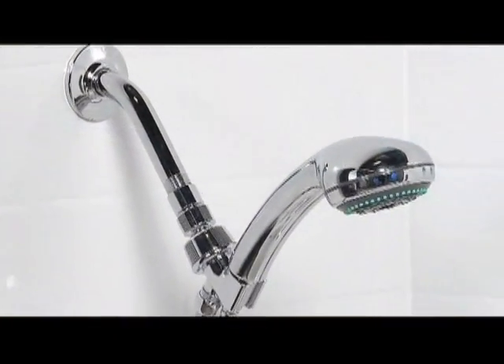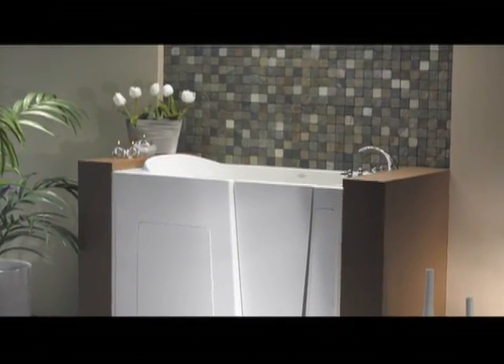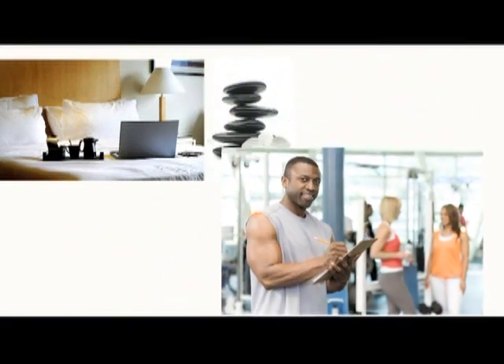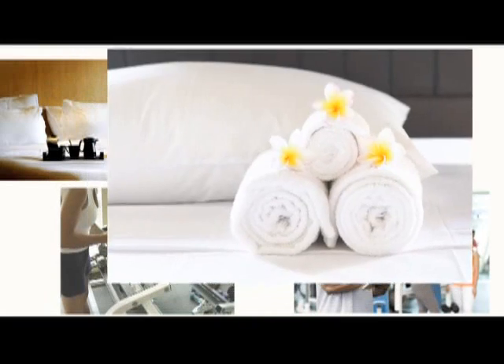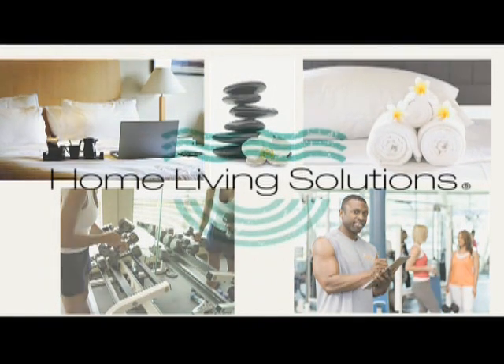Our walk-in bathtubs comply with all building codes and association criteria. Home isn't the only place to enjoy the benefits of a Home Living Solutions walk-in bathtub — hotels, day spas, sports therapy centers, physical therapy centers, and resorts are just a few places where a Home Living Solutions walk-in bathtub would fit right in.